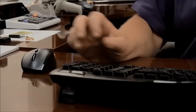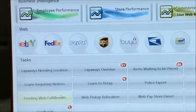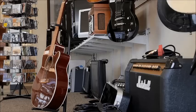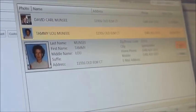I want to take a moment and demonstrate the dashboard. You can see the red bubbles here. These are things that need to be done throughout the day — items that need to be priced, loans that need to be expired, layaways that are overdue. These are people that have to be called.